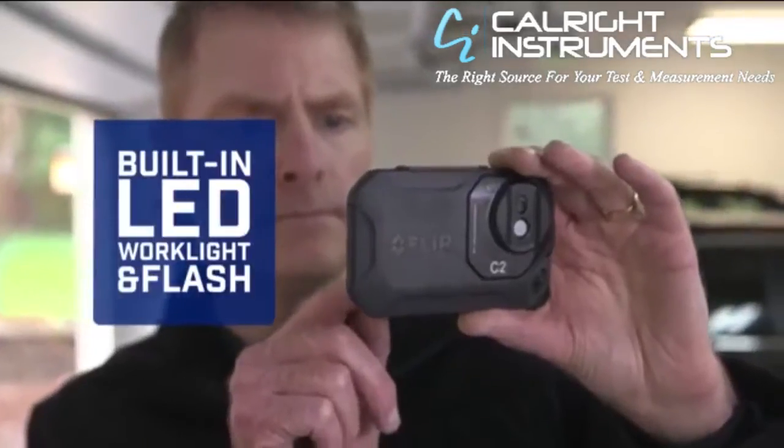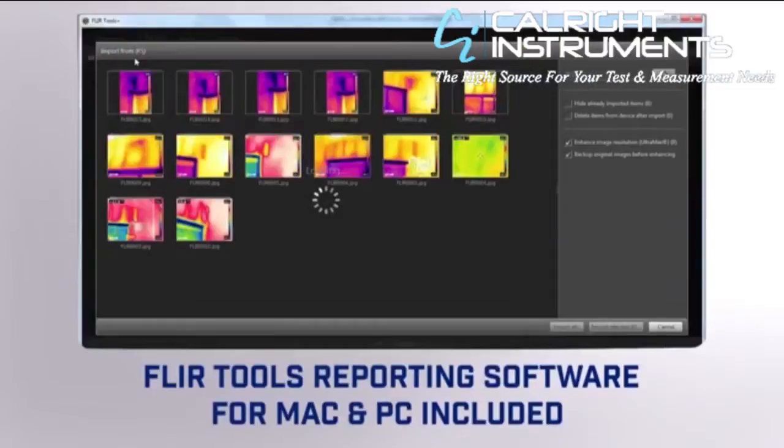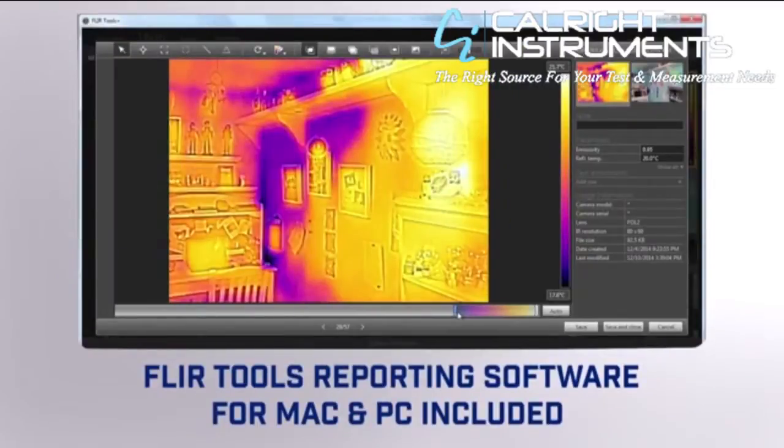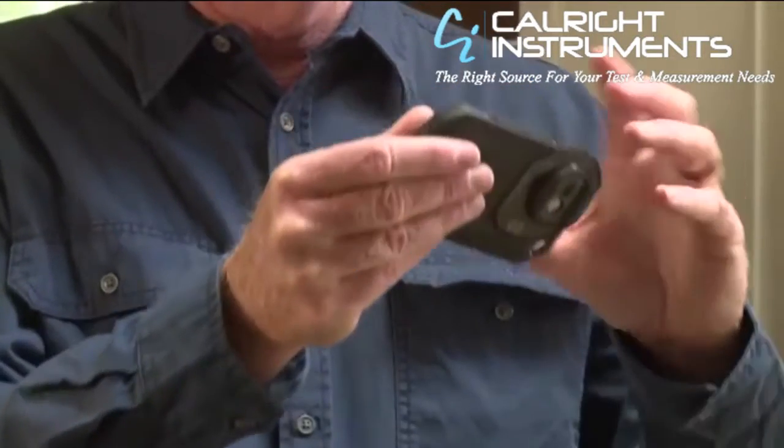A built-in work light and flash and easy image downloading so you can analyze FLIR's unique radiometric JPEGs that you can drop into persuasive reports. That puts a lot of power in your pocket — power that can really help build business.